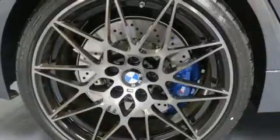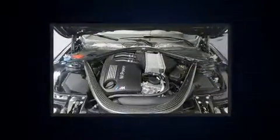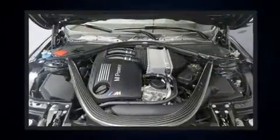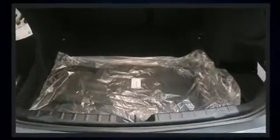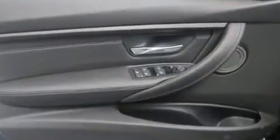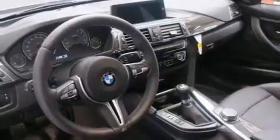Everything is where it ought to be, from the dashboard controls to the door locks and window controls. Enjoy your favorite music via the stereo system, which includes a CD player with MP3 capability, a 20 gigabyte hard drive, and 16 speakers, yielding a symphony-like audio experience.